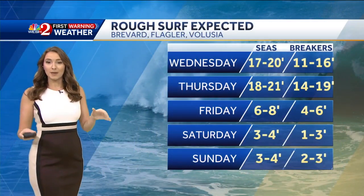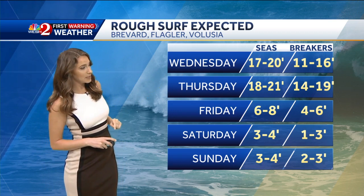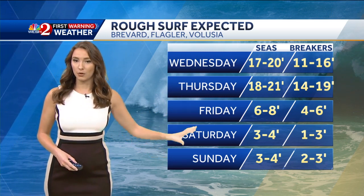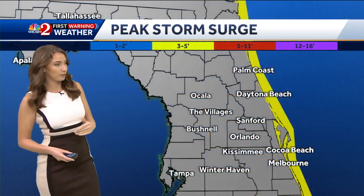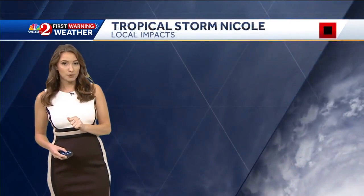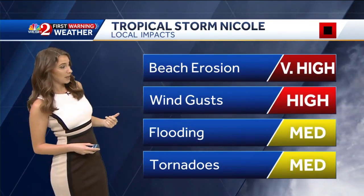One of the biggest concerns is going to be the high surf, the threat for beach erosion, and even potentially storm surge. Later on today, seas at about 17 to 20 feet; by Thursday, 18 to 21 feet. Then as the storm pulls away, we'll start to see those slowly subside by Saturday and Sunday — seas right around three to four feet. Storm surge is also a key concern: three to five feet of storm surge. We are expecting very high impacts along our coastal locations, with beach erosion definitely going to be a significant concern.